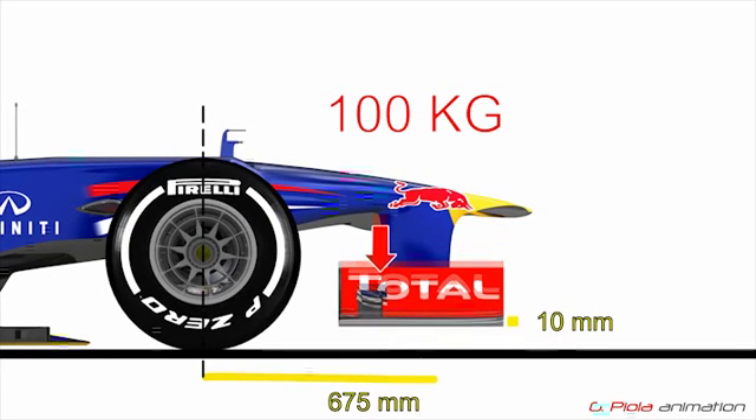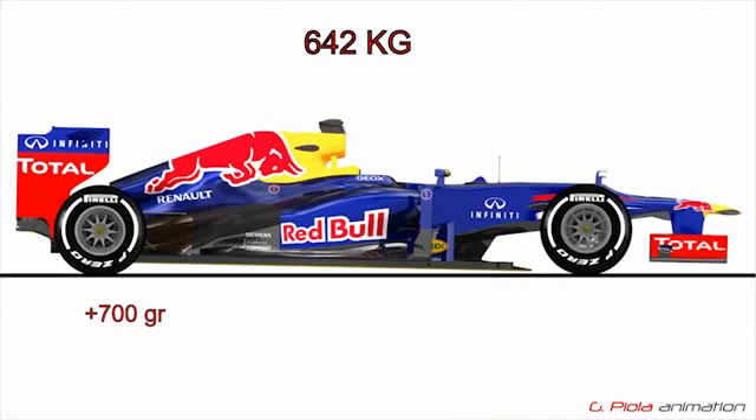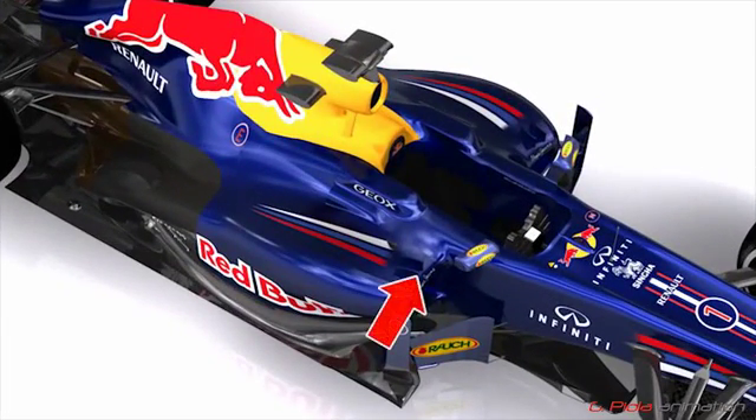The two load points are at 675mm and 975mm from the front wheel centreline. To compensate for the increased weight of Pirelli's 2013 tyres, the minimum weight of the car and driver has been increased from 640 to 642kg. The mandatory weight distribution has also been adjusted accordingly.